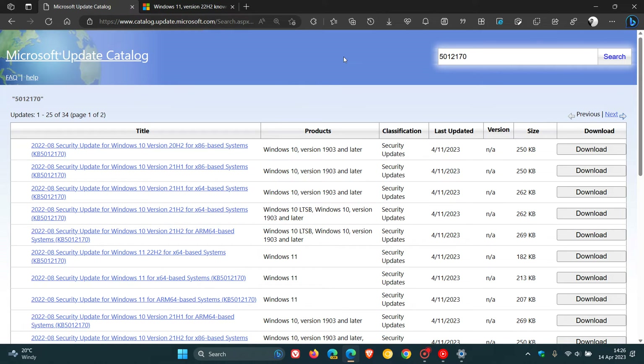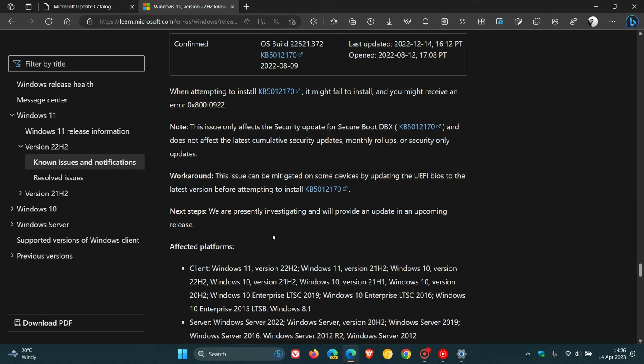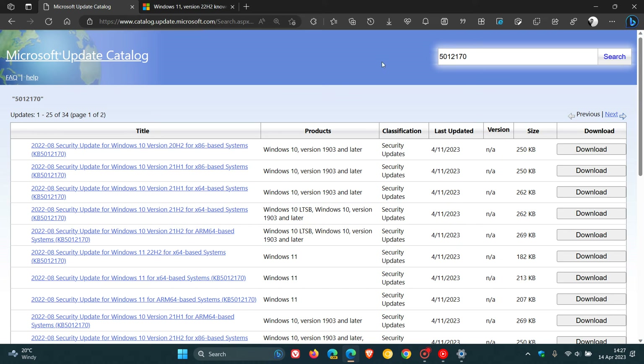The reason I say this is strange is because if we head over to Microsoft Docs to their health dashboard page, we see the initial problem — the update might fail to install and you might get that error code. This is still an open case. Microsoft says their next steps are that they are presently investigating. So although the issues the update is causing — failing to install with the error code and forcing BitLocker into recovery mode — haven't been fixed by Microsoft, they are still pushing out the update as a manual update through the Update Catalog, which I find very strange.